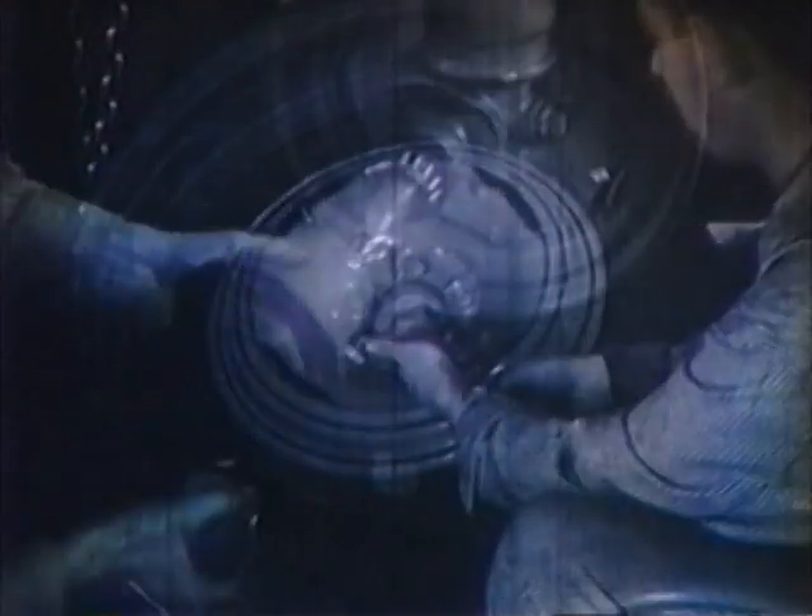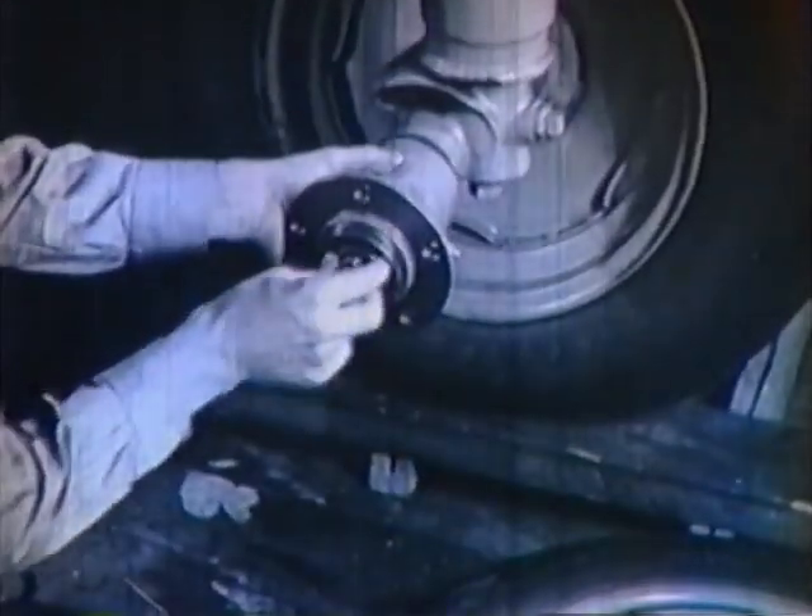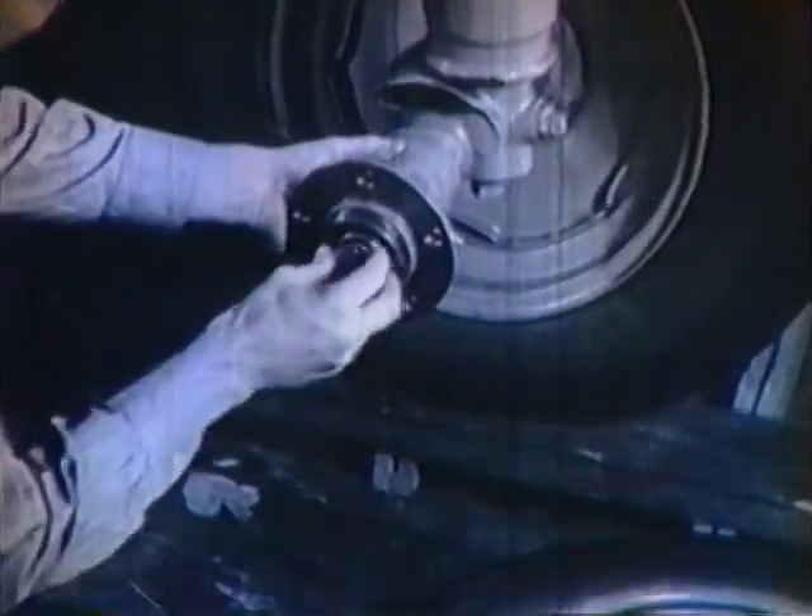Front tires require the same attention. And while we are at it, let's look at the front wheels. They are mounted on adjustable, tapered roller bearings that can and should be adjusted occasionally and, of course, greased regularly.